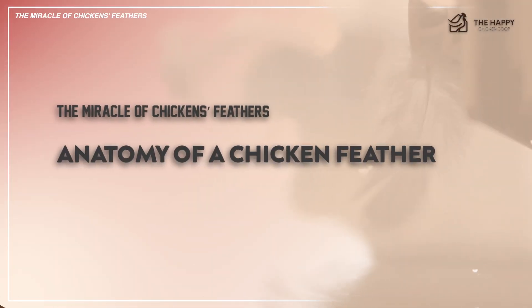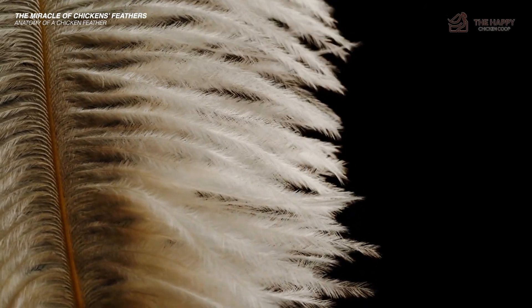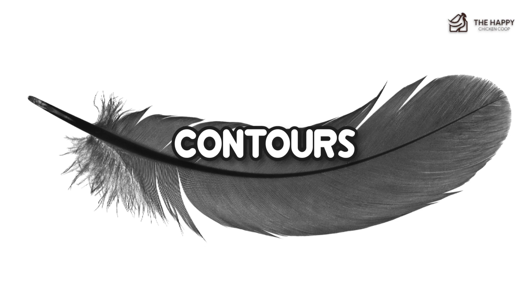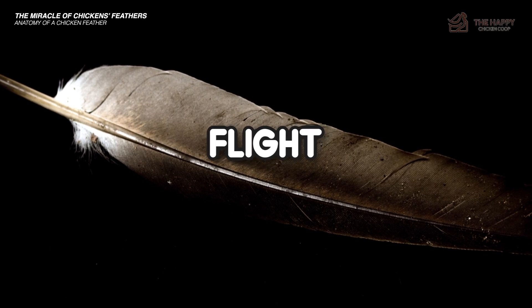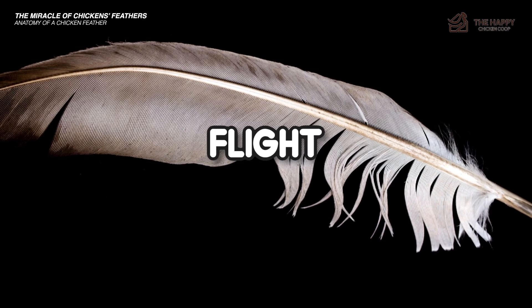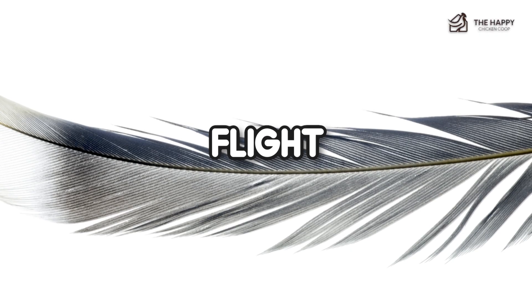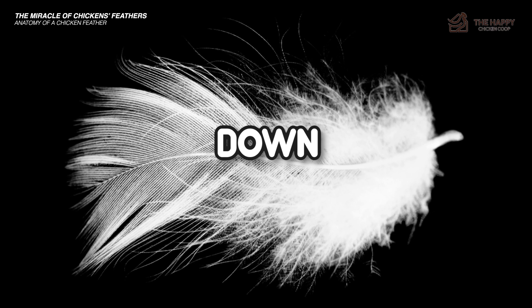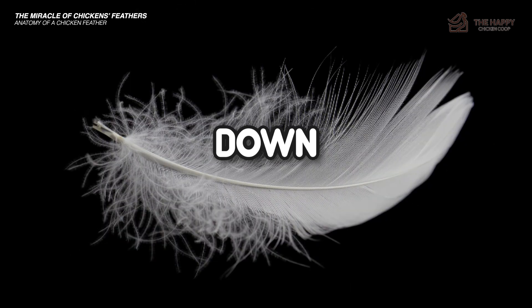Now let's talk about the anatomy of the chicken feather. The feather is simple to look at, but far from random or simple. There are a few different types of feathers. The first type is contour feathers — as the name suggests, these give the bird its shape and main color. The second type is flight feathers, which are specialized contour feathers subdivided into primary and secondary flight feathers on the wings, together known as the remiges. The tail flight feathers are known as rectrices. The next type is down feathers, found at the base of the contour feathers, covering the bird as insulation — these are the same feathers you find in a down jacket.